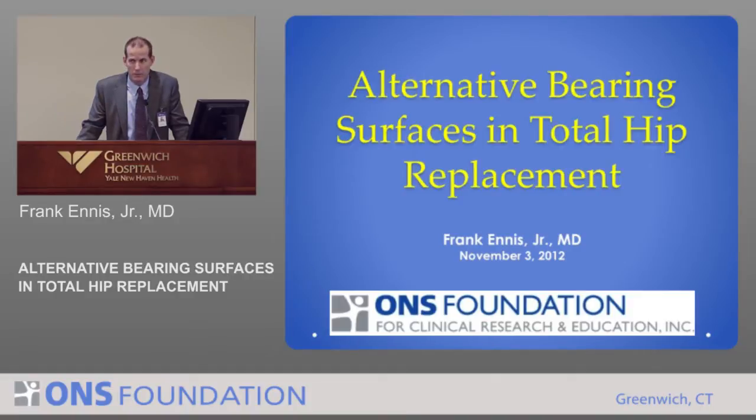We need to study the past to understand why things fail and why they failed prematurely. That's what I'll focus on today, as opposed to the mechanics of the procedure or the actual indications, which I've talked about in the past. I'm going to talk about the evolution of the bearing surfaces in hip replacement.